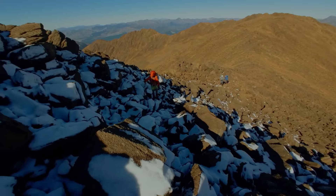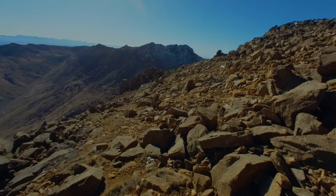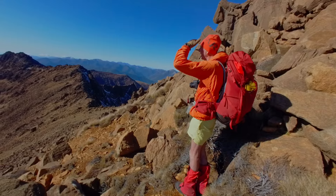As we approached spot height 1770, we had to constantly walk over the boulders with a bit of scrambling to navigate around the worst sections.